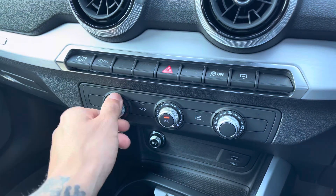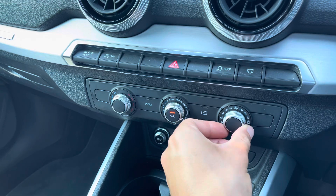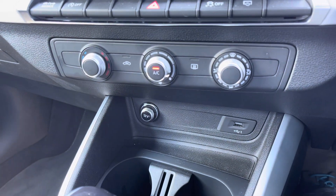Just below are the controls for the climate control, where you can adjust settings such as temperature, fan intensity, and fan direction. Moving down, there's a 12V charging socket and USB port to keep your devices charged on the go.